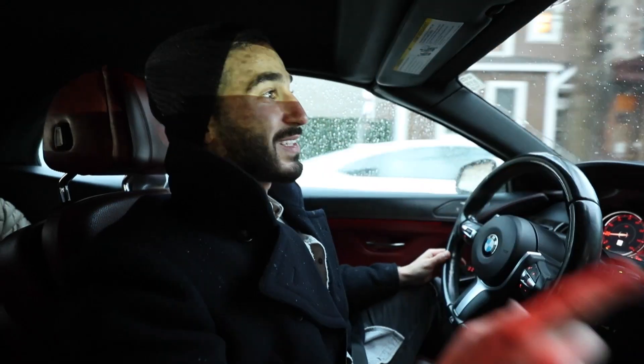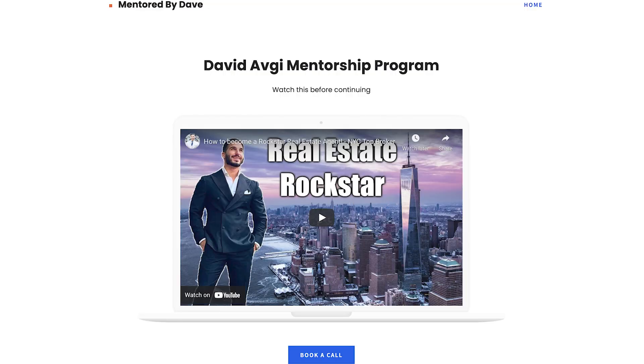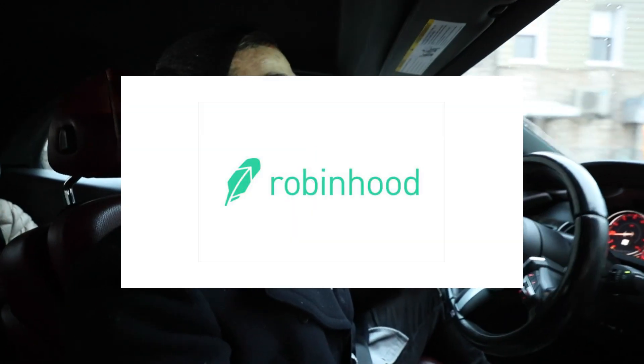I hope you guys learned a lot and enjoyed. If you want to join the mentorship program, check the link on screen. We also have Webull, Robinhood, and Coinbase links — go collect your free stocks, all you have to do is deposit today and use the links below. Don't forget to subscribe to the channel if you haven't yet — please do it, help boost us up. I love you guys, comment below with any questions, and we're going to produce such amazing content for you. See you on the next one.